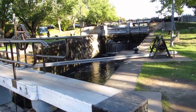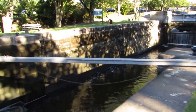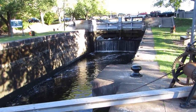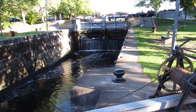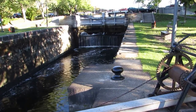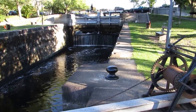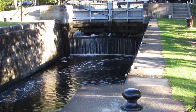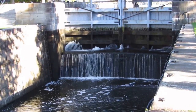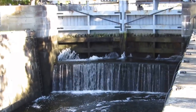Boats can actually pass through here, which is a nice thing about it. You can sort of appreciate the work they did way back then. You can see the water trickling out of the canal lock.